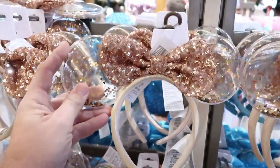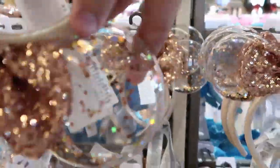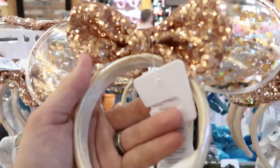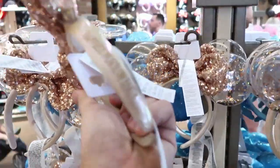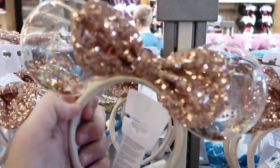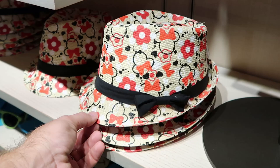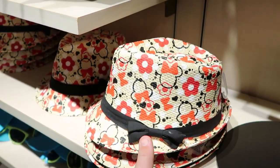It looks like they have some new ears — the ears themselves are like a really hard plastic but they have a bunch of glitter in them. I love these — they're like a copper or rose gold color. The band actually says 'happiest place on earth' on the side. Look at them sparkle though. Let's check out some of the hats over here — right off the bat we have a new fedora for $29.99. I love this, like that is really cool.